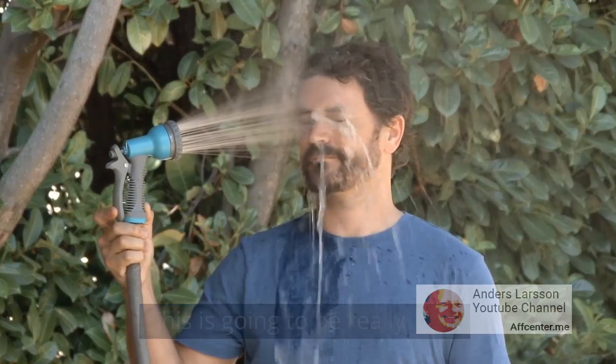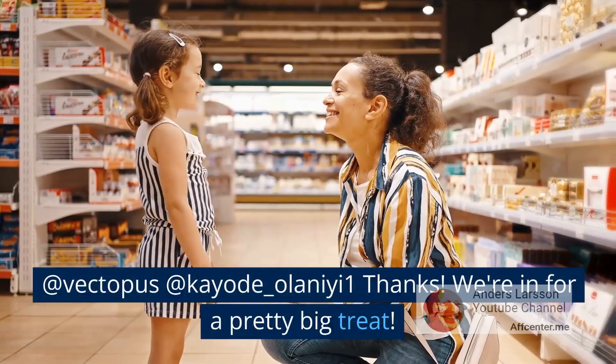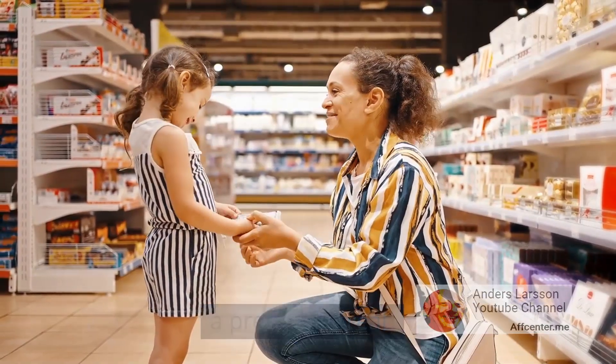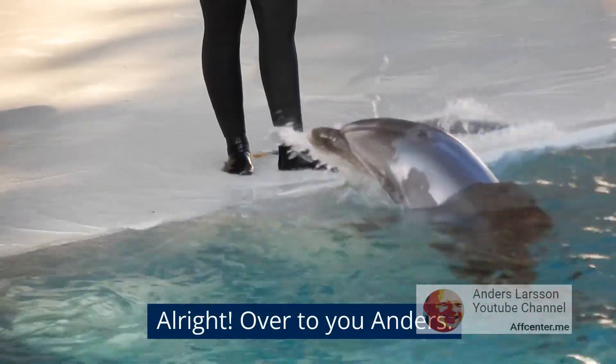This is going to be really cool. We're in for a pretty big treat. Alright, over to you Anders. Thank you very much Debbie. I'm grateful for sharing this video.